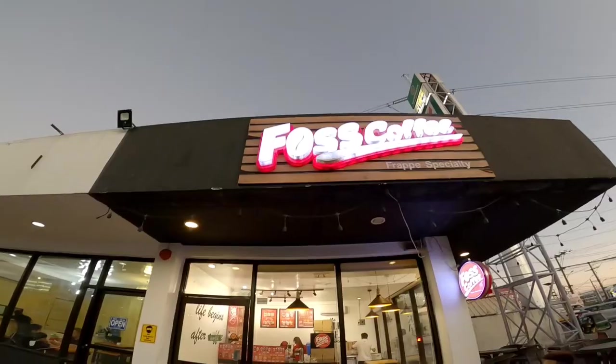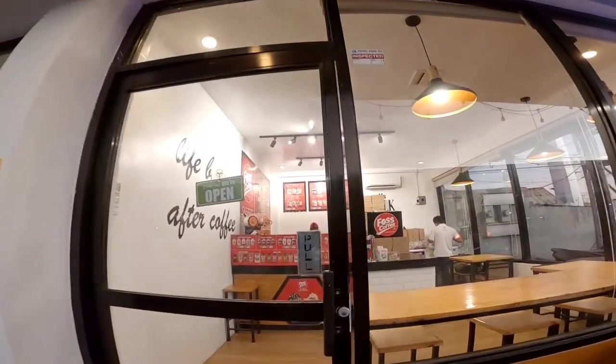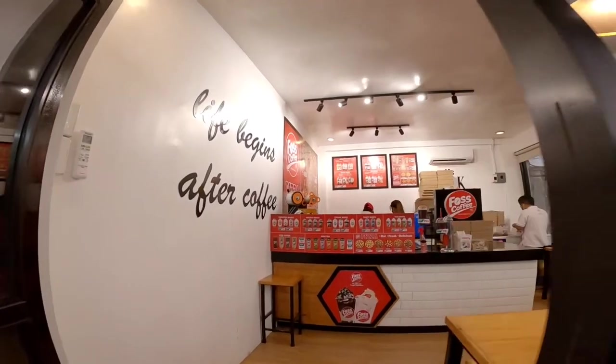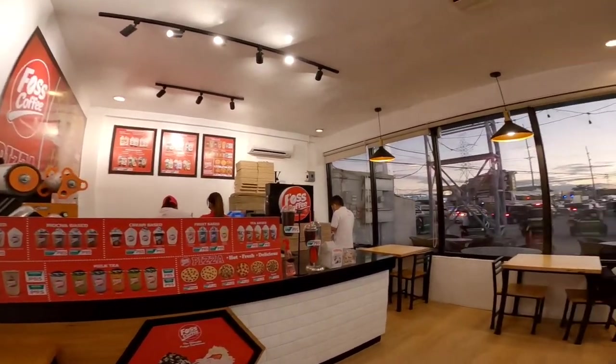Basok na tayo guys, papakita ko sa inyo kung ano ba yung itsura ng Post Coffee Guagua branch. So yun na, kung gusto nyo puntaan itong Post Coffee Guagua branch. So nag-open sila ng 11am until 10pm. So yun na, yung pinakaloob ng Post Coffee Guagua.